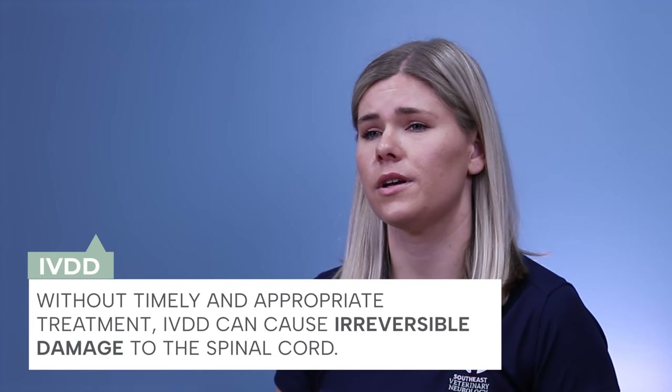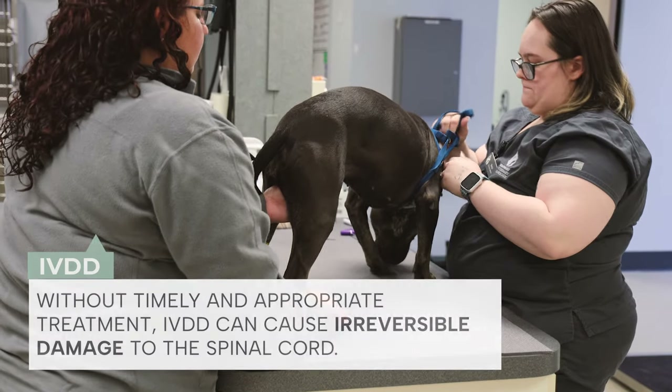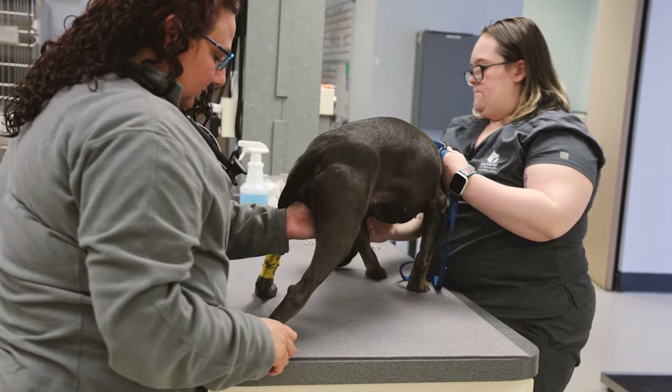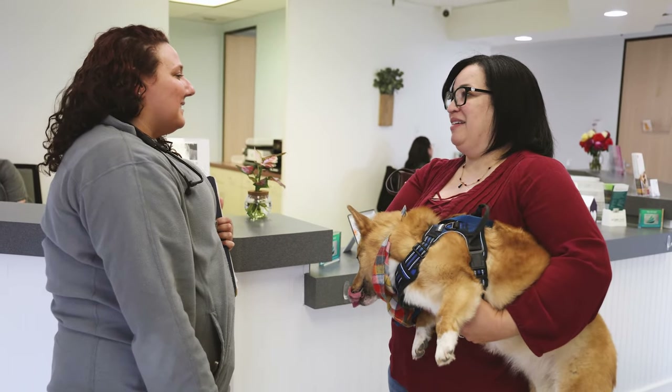In some cases, IVDD can be managed non-surgically. However, without timely and appropriate treatment, it can cause irreversible damage to the spinal cord. If your dog is showing signs of spinal pain or limited mobility, it is important to consult a veterinary neurologist immediately.